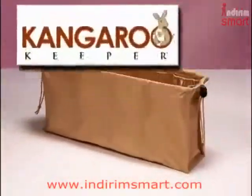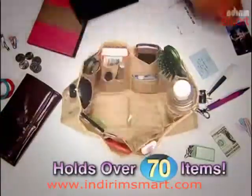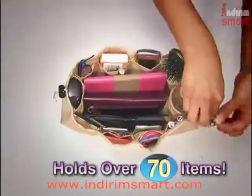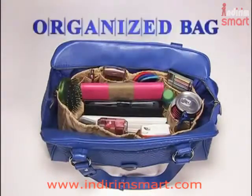Introducing Kangaroo Keeper — the incredible bag insert that holds over 70 items and keeps them neat and secure. There's a place for everything, and everything has its place, so it's all right at your fingertips. Kangaroo Keeper transforms even the most cluttered bag into a super organized bag instantly.